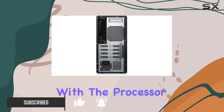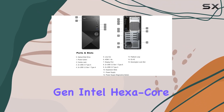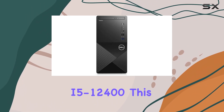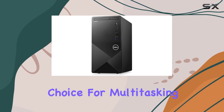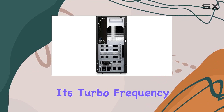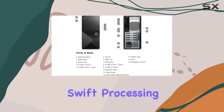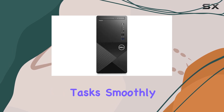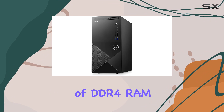Starting with the processor, the Vostro 3910 is equipped with a 12th gen Intel Hexacore i5-12400. This CPU boasts 6 cores and 12 threads, making it an excellent choice for multitasking and complex applications. Its turbo frequency scales up to 4.40 GHz, ensuring swift processing speeds that can handle demanding tasks smoothly.